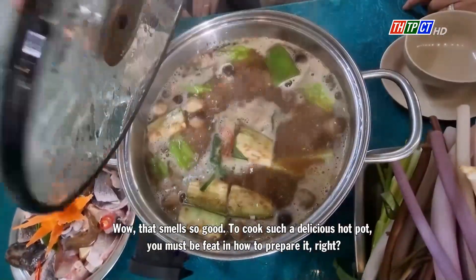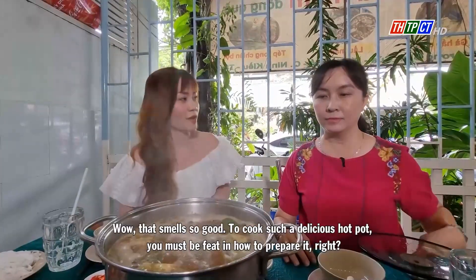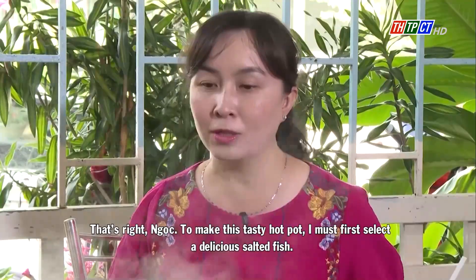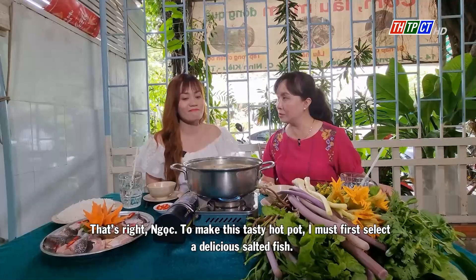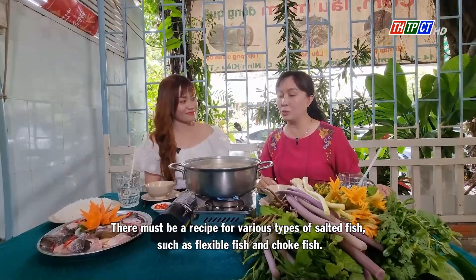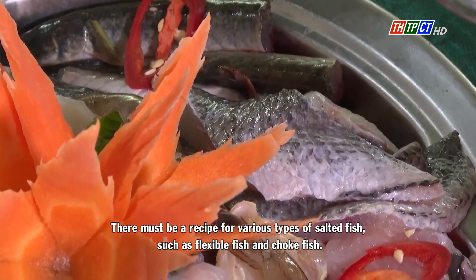Wow, that smells so good! To cook such a delicious hot pot, you must know how to prepare it, right? That's right. To make this tasty hot pot, I must first select a delicious salty fish. There must be a variety of salty fish such as flexible fish and chalk fish.